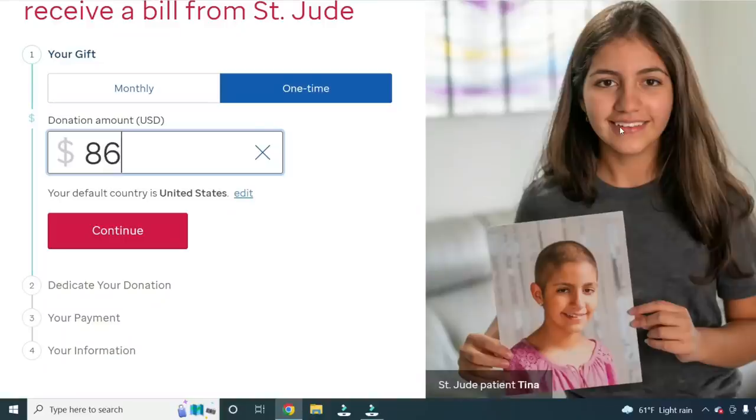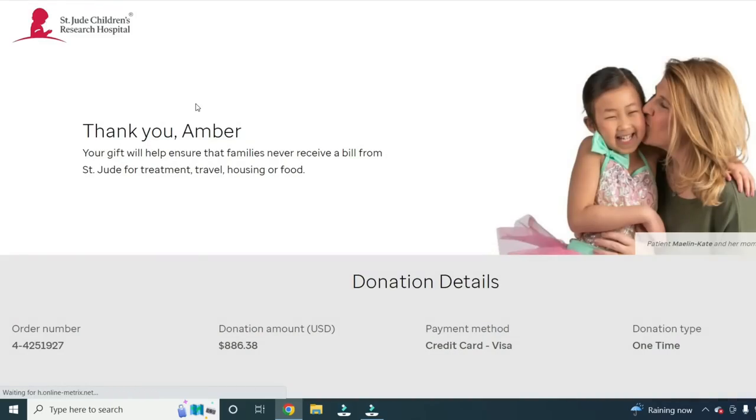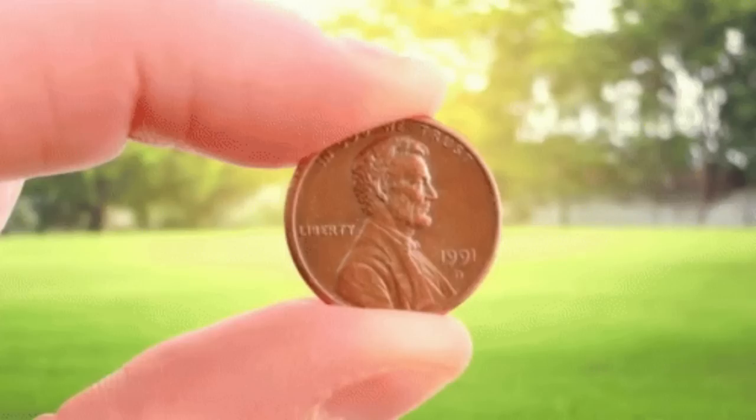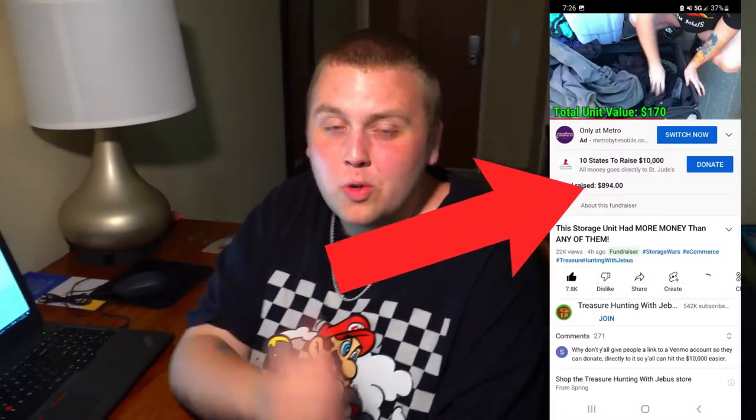Now for the big question - how much did we make at the flea market? This may not look big because we changed in all the ones already, but $869 right here - the biggest donation of the entire series by far. $886 guys. This is the second to last state - next time is the grand finale. Don't forget we're still trying to hit that $10,000 goal. For every like these videos receive and every new subscriber gained, it's putting a penny in a pot for that massive donation at the end. If you want to donate below the video, thank you so much. I'll see you next time in the North Carolina storage unit.